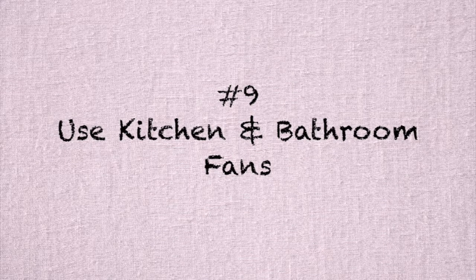Number nine — I had also never thought of this one — is make use of your kitchen and bathroom vent fans, because those suck up the hot air and blow it out of your house. And not only in the rooms they're in — if it's in your bathroom and you leave the door open, it sucks all the air from the hallways or nearby bedrooms as well.